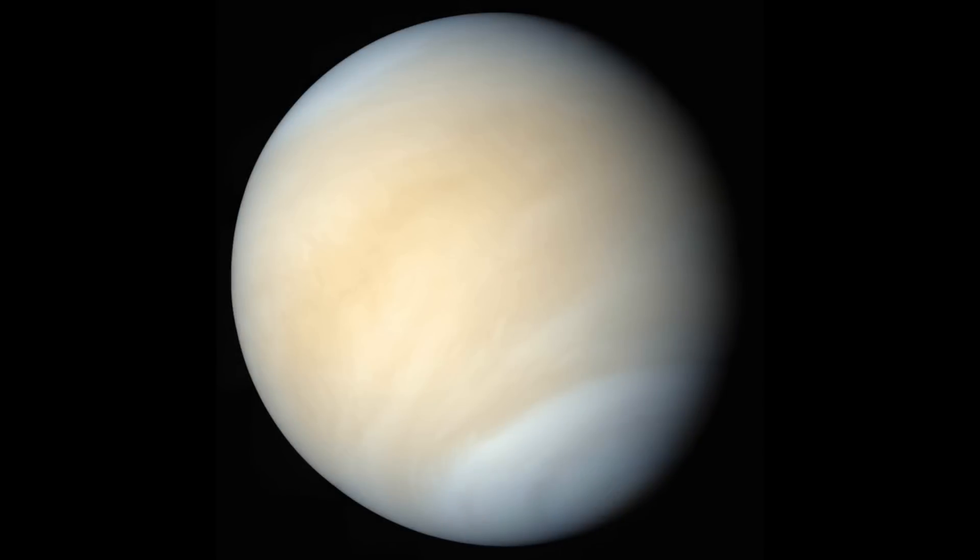Venus is a yellowish white. We can only see the thick layer of colourless and featureless sulfuric acid clouds, but these clouds can sometimes show a little bit of yellow.